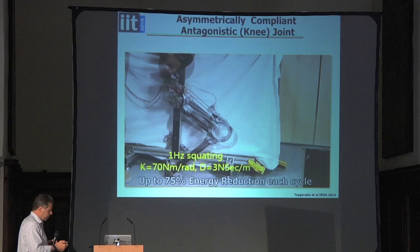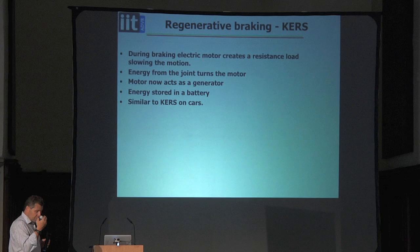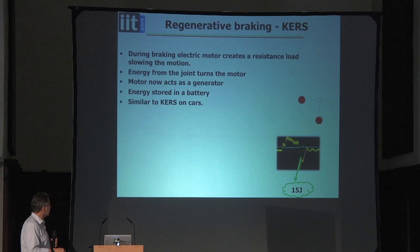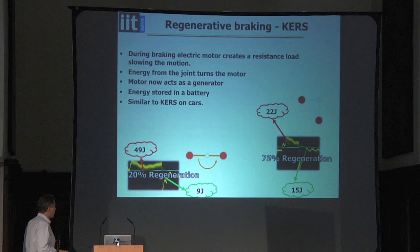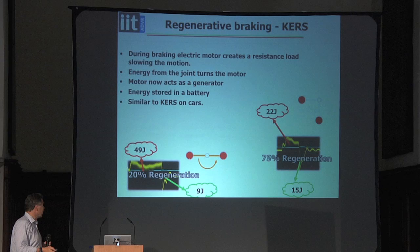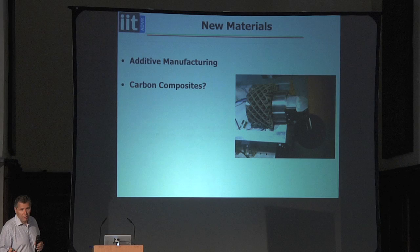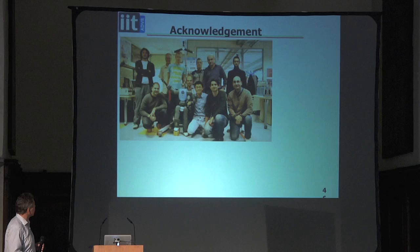We're also building a KERS system — kinetic energy regeneration — similar to what Formula One cars use. Depending on the cycle, in the best case we regenerate 75% of energy; in a more typical walking cycle, around 20%. This gives a much stronger, higher power design with much more efficiency. We plan to use carbon fibre and additive manufacturing. Thank you to the teams working on the Coman, Walkman, and HiQ robots.